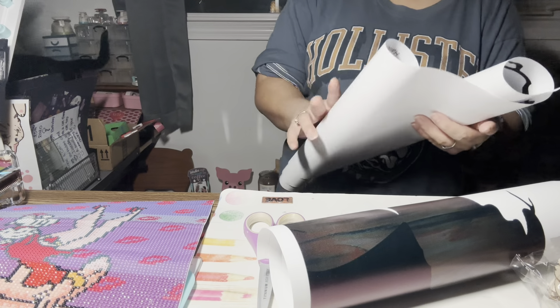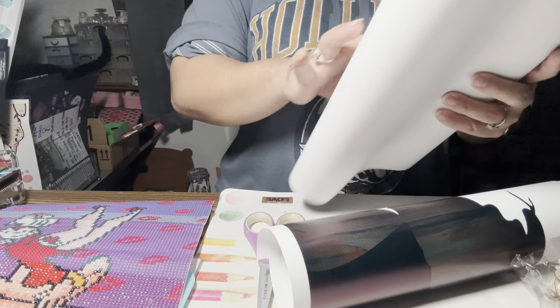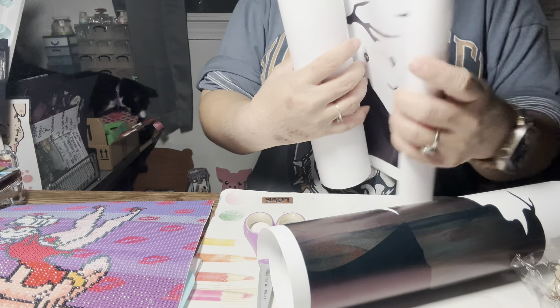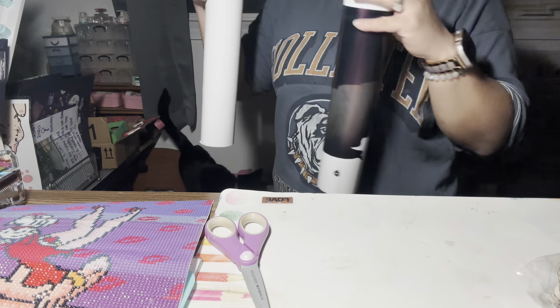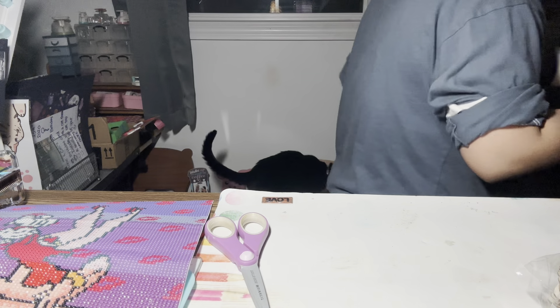It came in two rolls like that. There were also other pictures — it wasn't just this one — but I picked this one because it gave me that Halloween vibe.